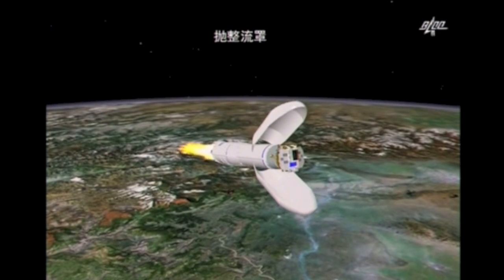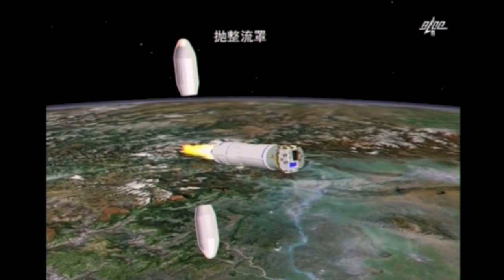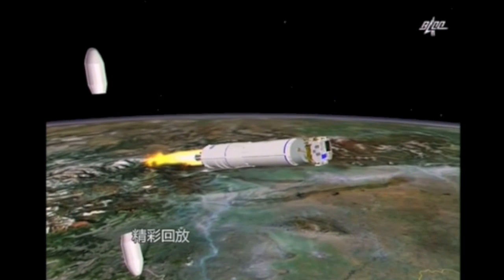Good morning, folks. You're watching China's Moon Probe — successful liftoff and sequence so far. It's on its way up to map the full surface of the moon on a whole new level.